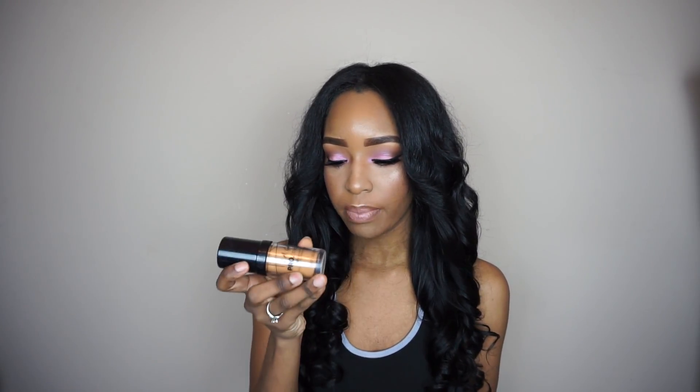The LA Girl Pro Coverage HD Foundation in Bronze is $7.99 at my local beauty supply store. I'm probably going to go back and get another one just to have it. I've been using it every time I do foundation and I absolutely love it.